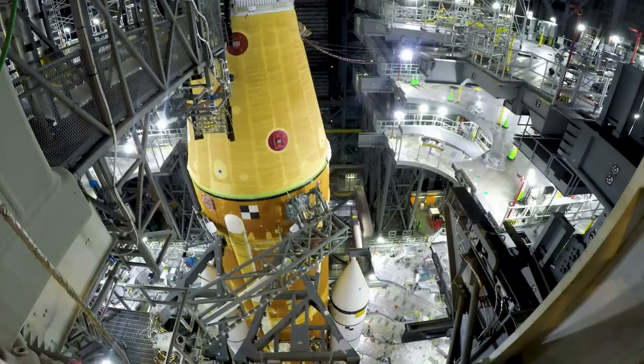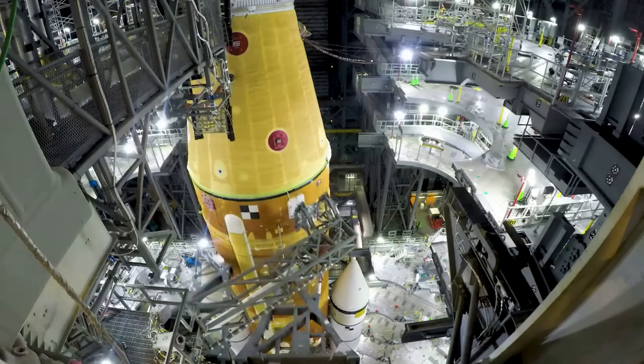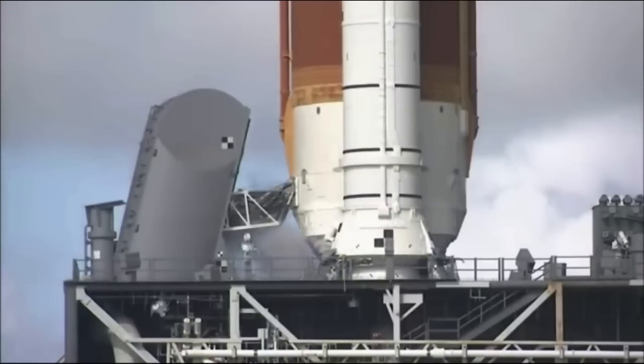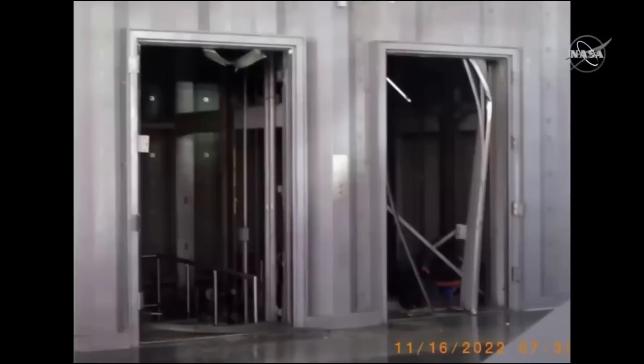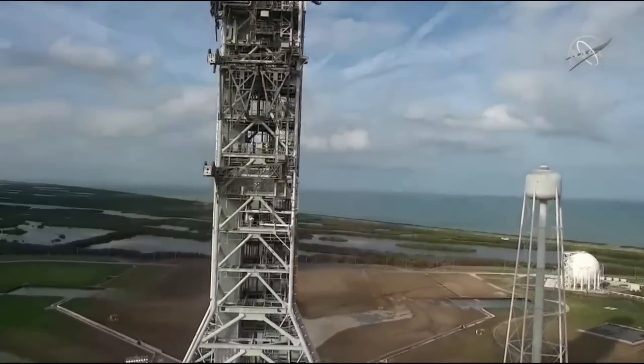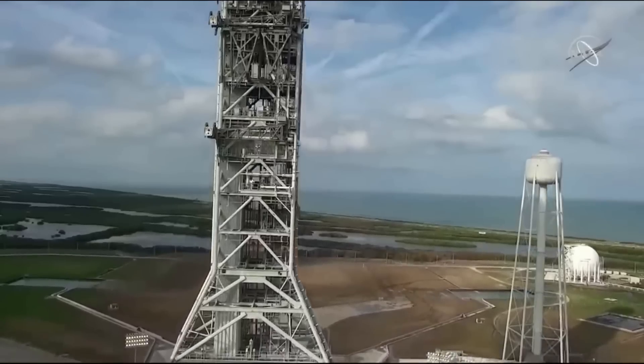During the assessment, engineers identified minor damage to umbilicals and the crew access arm on the mobile launcher. Damage to the pneumatic lines associated with gaseous nitrogen and gaseous helium caused the oxygen sensors on the pad to show low oxygen readings due to leaks, which teams have since isolated. The most significant issue was the damage to the elevators, which required the team to use the stairs for inspections on the 355-foot-tall tower structure, which has 662 steps, extending the time required for inspection. At the time, they commented that the elevators would remain out of service for several months to complete repairs.